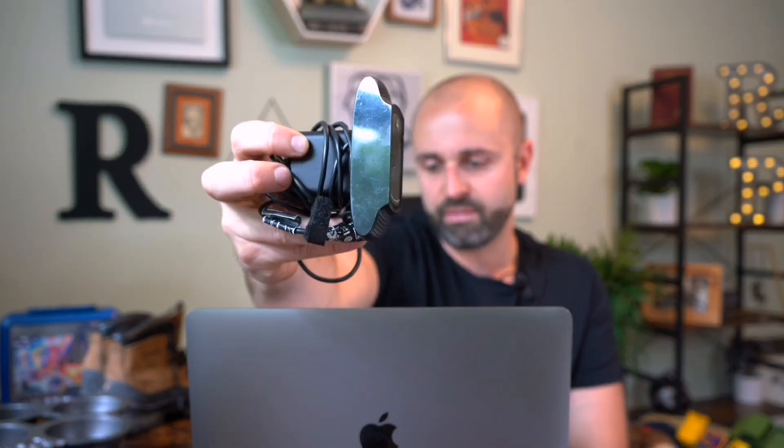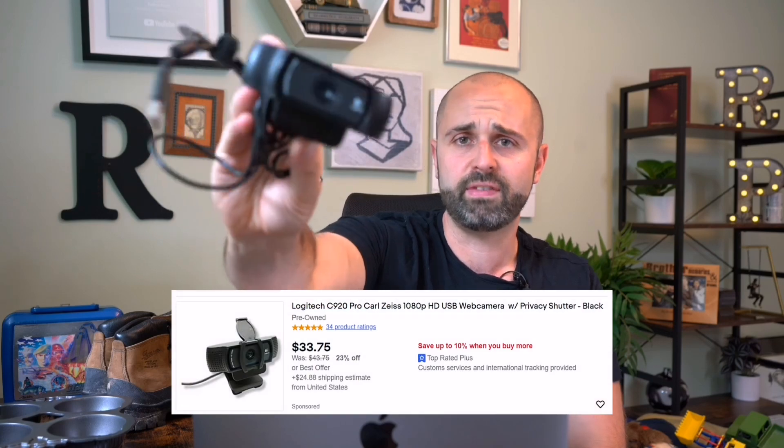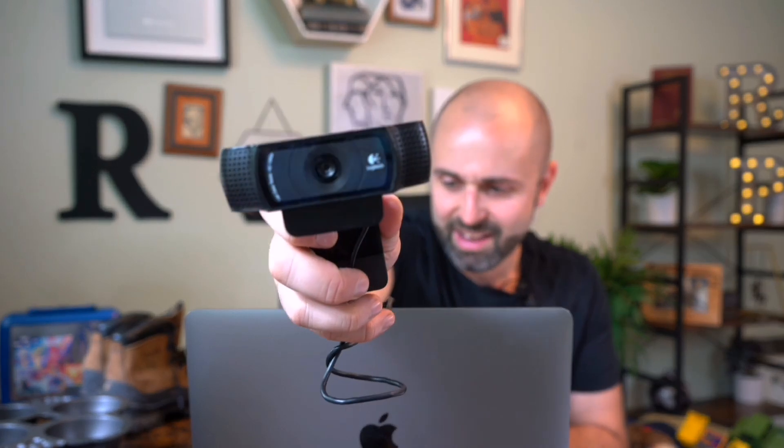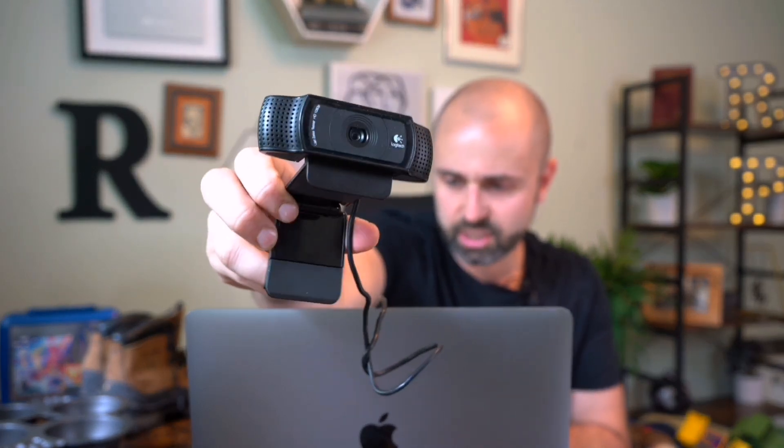This next item was found that same day at a garage sale. This is a Logitech — this is actually the webcam I use in my videos, the C920. The values have come down on these quite a bit, but you could probably still get 30 to 50 bucks on these used all day long. Paid a buck for this right here. It's pretty big, but this is what pretty much everybody's using right now for webcams.